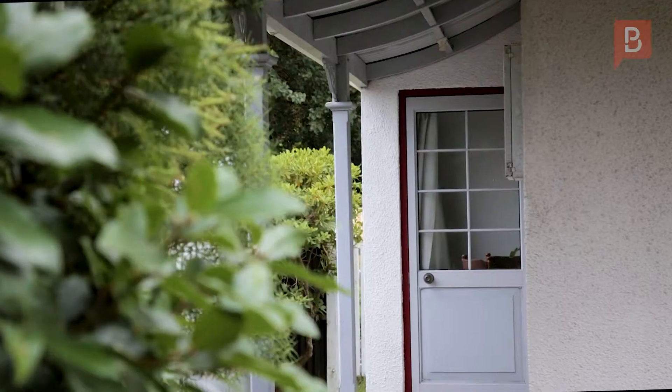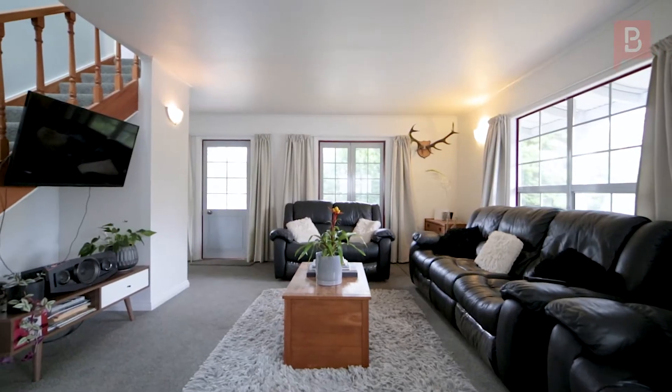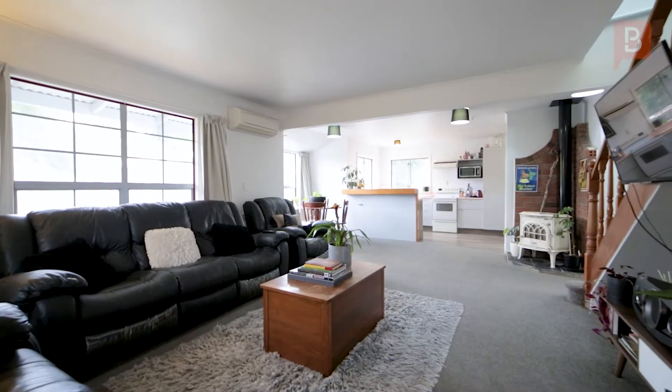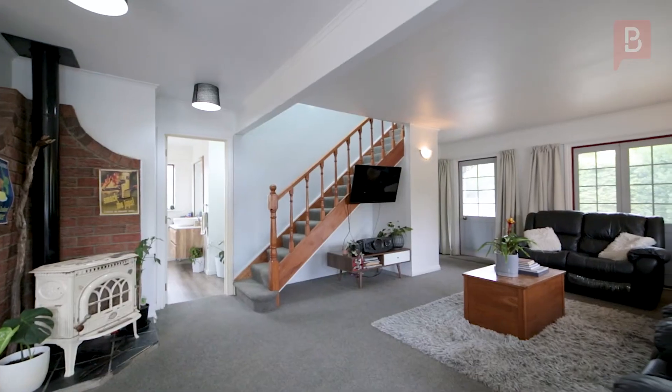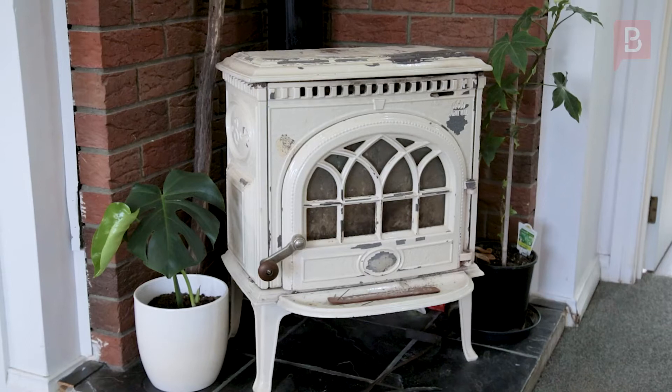The bright and spacious open-plan living area features new carpets, fresh plaster and paint, and quality thermal-backed drapes. This home has been meticulously updated while care has been taken to retain its classic features, including the traditional timber staircase and the Norwegian Jotel wood burner.